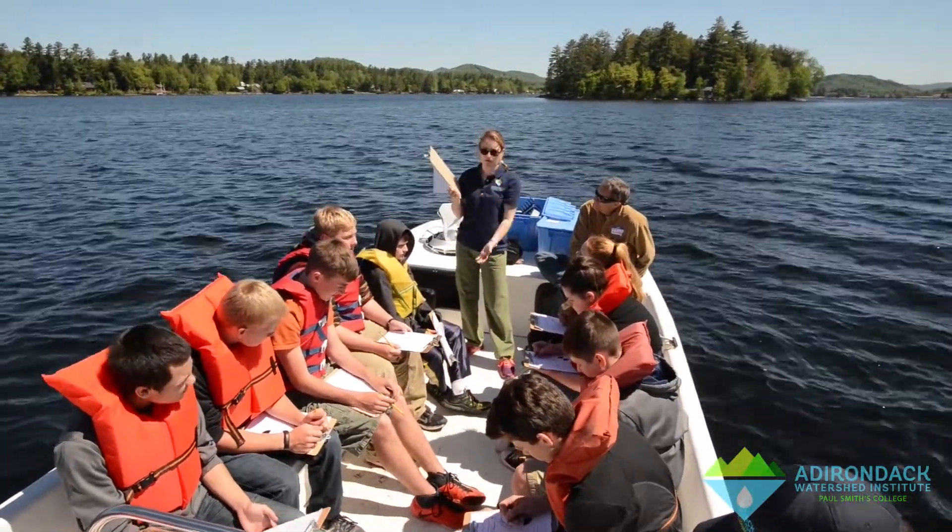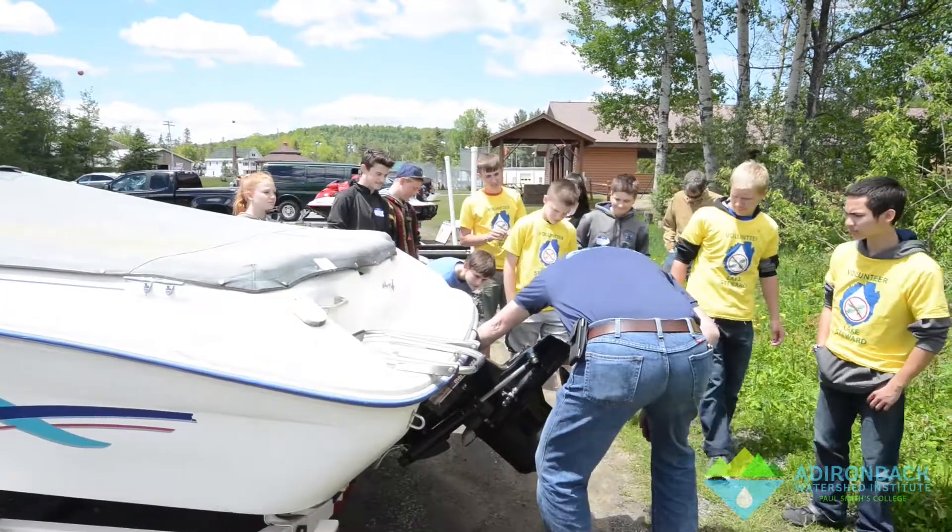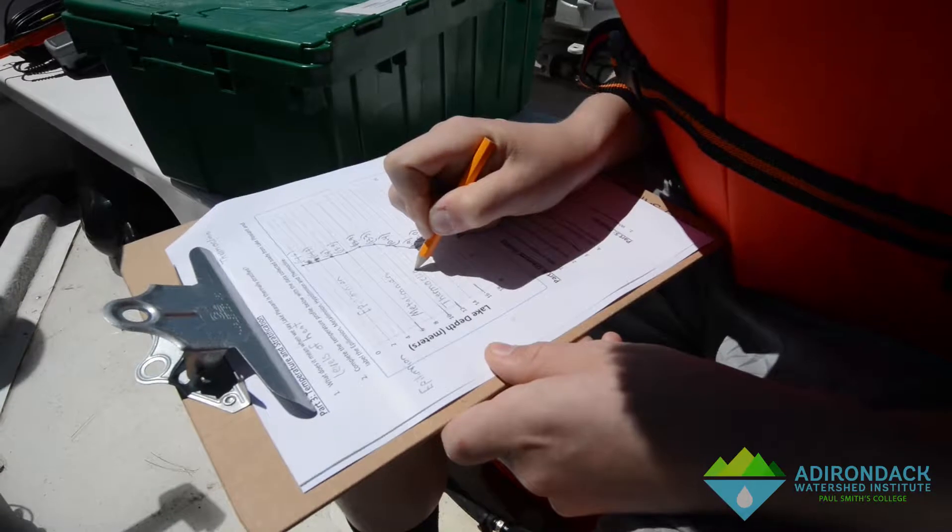The Water Shield Workshop is a program designed to work with participants of all ages and encourage them to become stewards of their watersheds. We do this by working through multiple modules that are focused on lake ecology, watershed health, the water cycle, and how to become a steward.